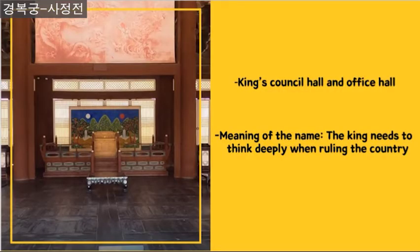The hall here is called Sajangjon. It is the king's council hall as well as the office hall. Originally, this building was built during the reign of the first king of Chosun but burned in a fire. The present building was rebuilt. The meaning of this building is for the king to think deeply while ruling the country, because the king's wisdom was crucial when it came to politics and the safety of people.